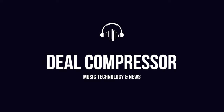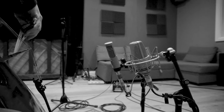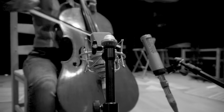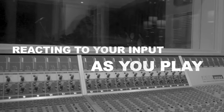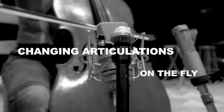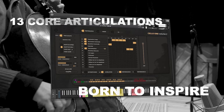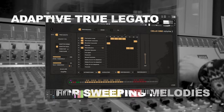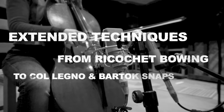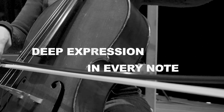Before we dive in, I want to say a big thanks to Insanity Samples for sponsoring this week's video. Cello 1 Volume 2 is the next generation rebirth of its highly popular namesake. Volume 2 ushers in a new era of performance-led, fully adaptive usability. Say goodbye to keyswitches. For more info on Cello 1 Volume 2, I'll include a link to Insanity Samples first thing below.